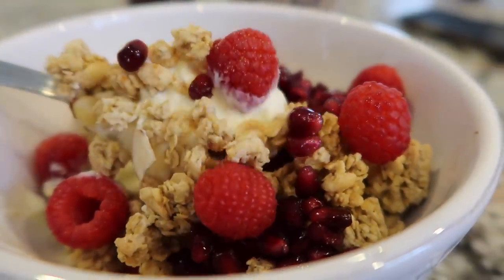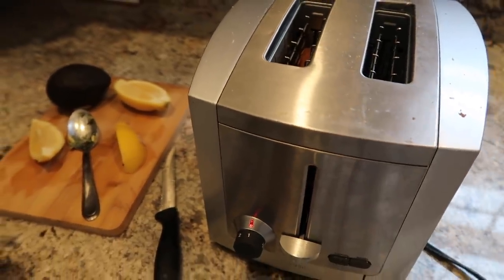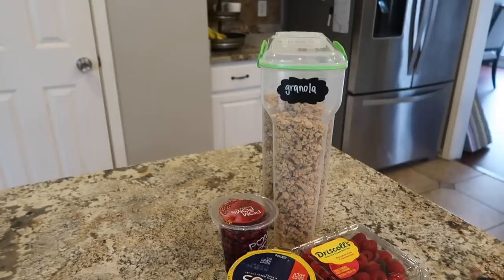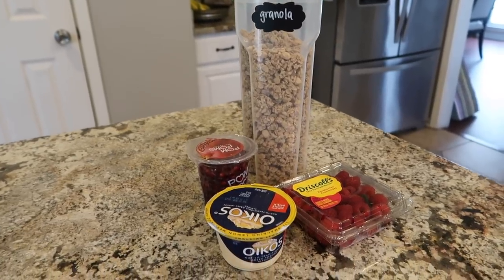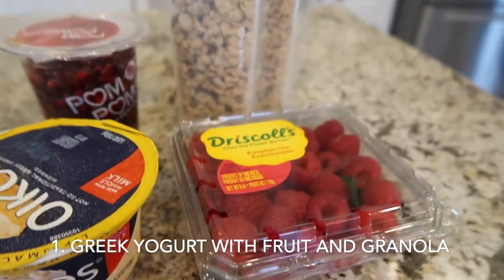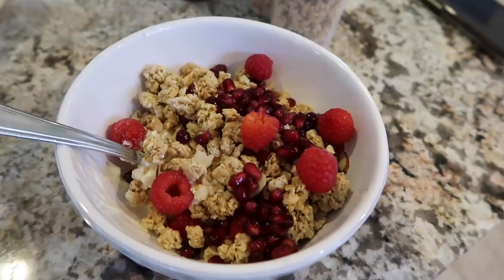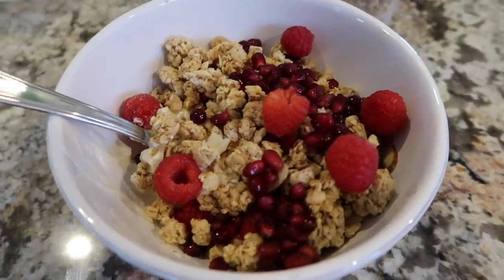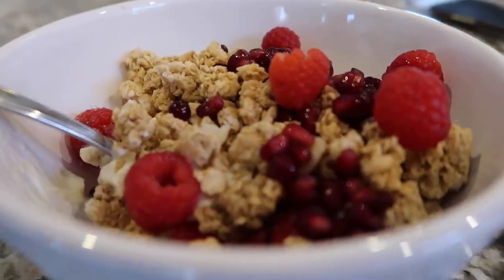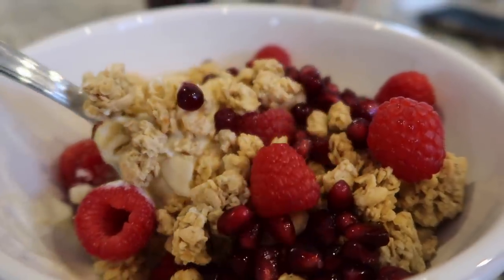First, we're going to get started with breakfast ideas for the Mediterranean diet. I would love to know in the comments what you like to eat for your breakfast. Lately I've been rotating between three Mediterranean diet style breakfasts. First is Greek yogurt with berries and granola. I love this lemon meringue flavored yogurt, but you can get any Greek yogurt of your choice. Then I add in some fresh fruits — today raspberries and pomegranates.